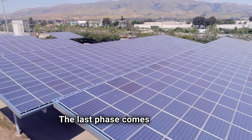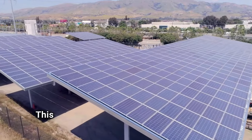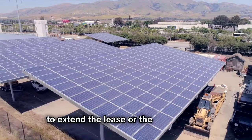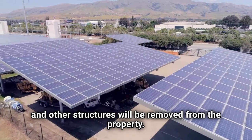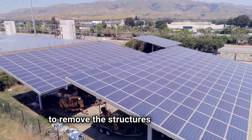The last phase comes at the end of the solar lease: the decommissioning phase. This is where the solar developer will either negotiate to extend the lease, or the solar panels and other structures will be removed from the property. The landowner does not have to remove the structures themselves.